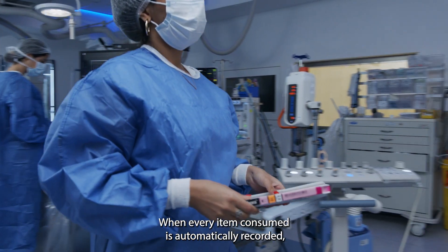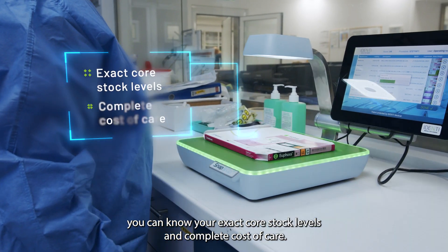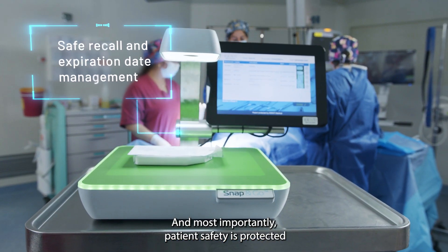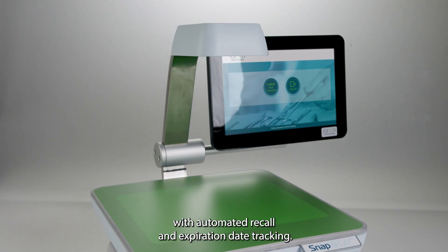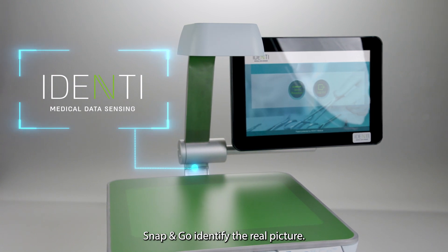When every item consumed is automatically recorded, you can know your exact core stock levels and complete cost of care. And most importantly, patient safety is protected with automated recall and expiration date tracking. Snap&Go. Identify the real picture.